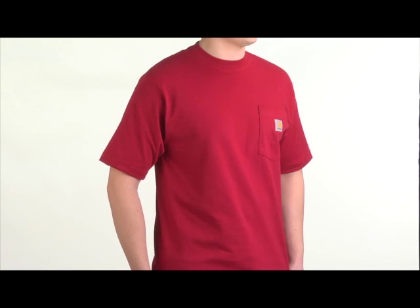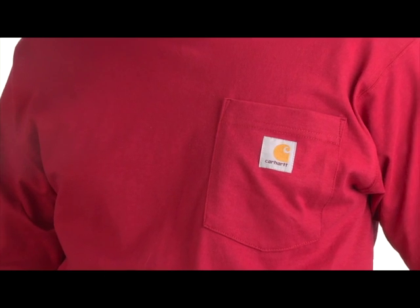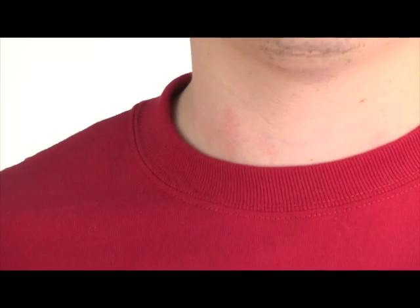Never underestimate the importance of a basic t-shirt. Carhartt's K87 short sleeve t-shirt is made with 6.75 ounce 100% cotton jersey knit, adding a touch of comfort to your longest work days.